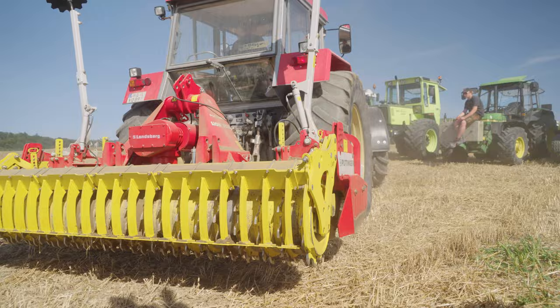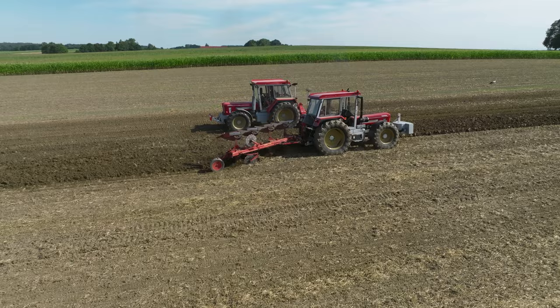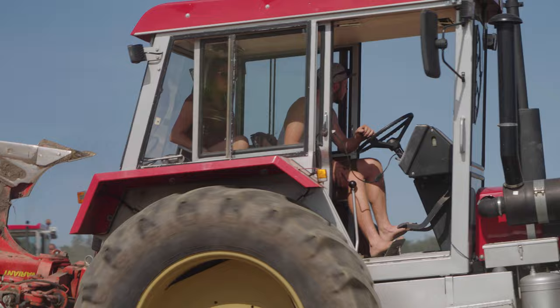Likewise, the Super Tractors with their wider and hydraulically tiltable cab, which were first introduced in 1977, are also incredibly popular among collectors. This 1250 VL also has the black cockpit, which was first added to the tractor in 1979.